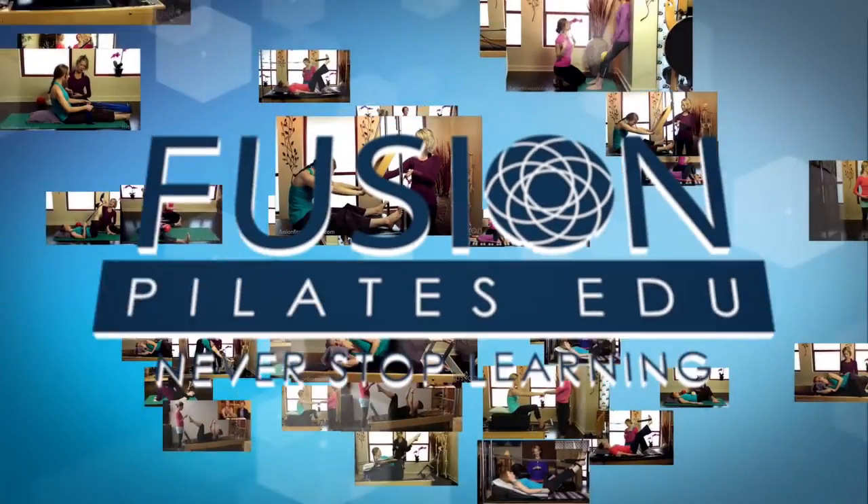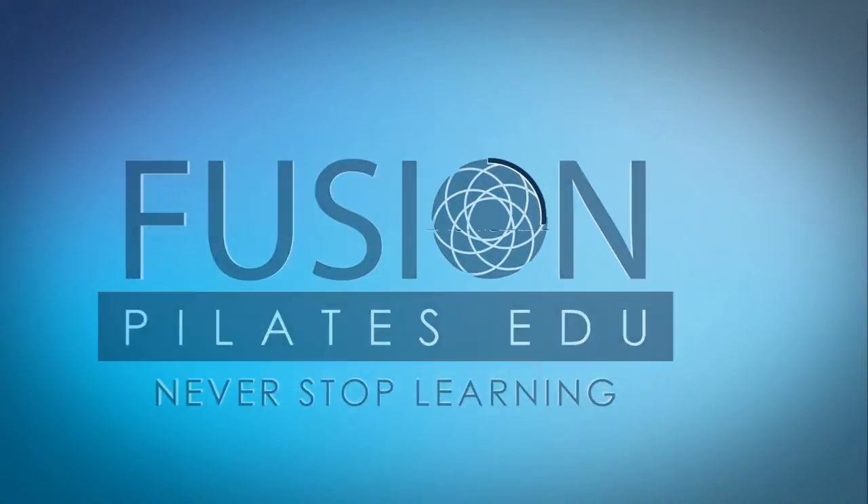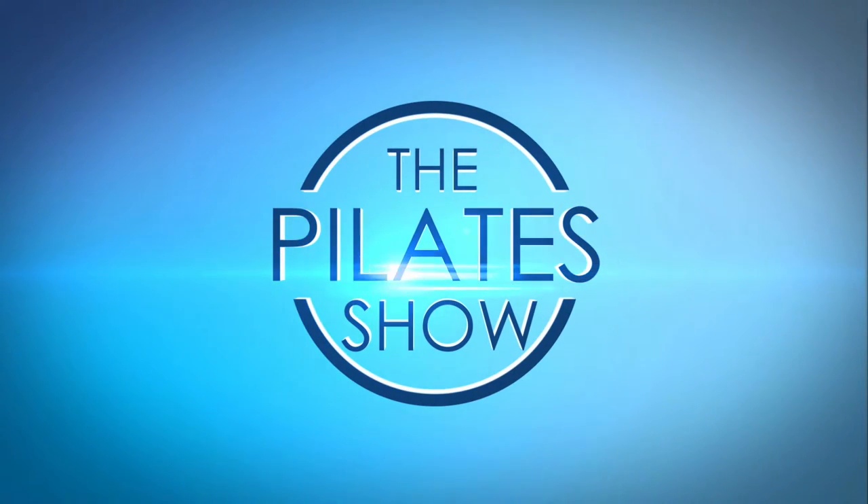Welcome to The Pilates Show, where we explore creative and innovative Pilates tips and techniques to help deepen the skill level of the movement educator while having fun. I'm your host, Casey Marie Hertz, and today we're going to be talking about problem solving for your clients with neurological disorders.